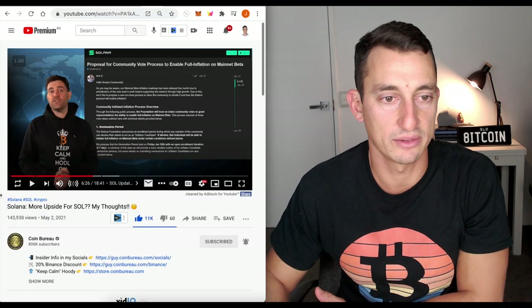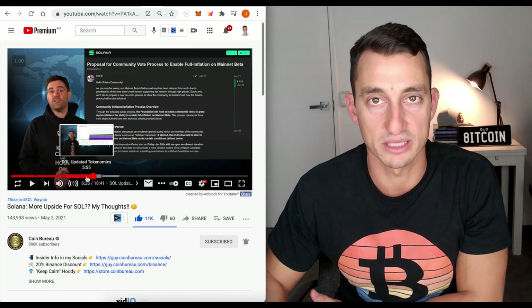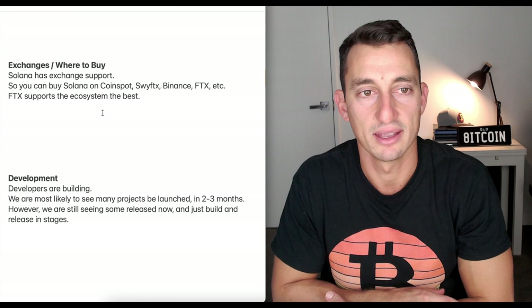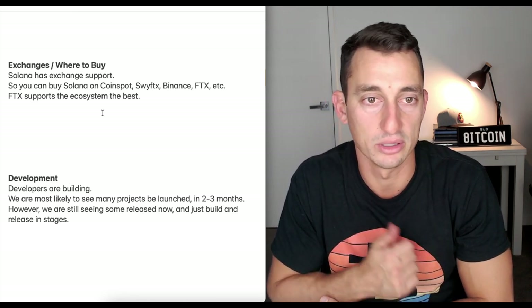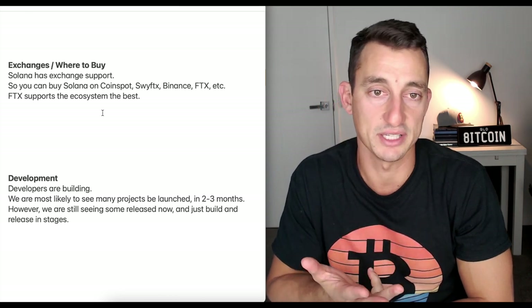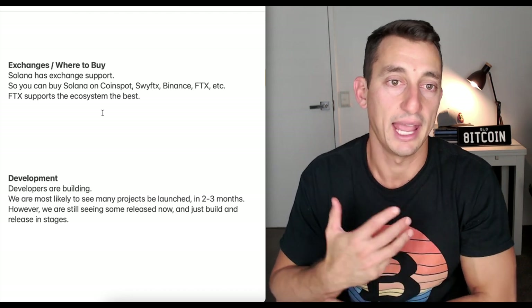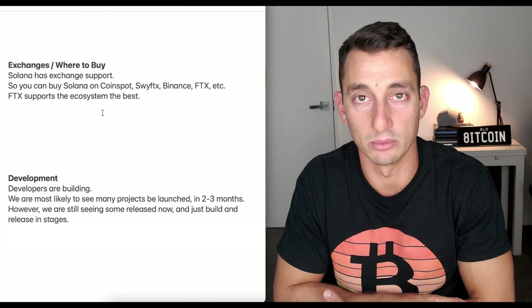For that opinion piece, you can find it in the Sol Update Tokenomics section. For a coin to be successful, we like to see it on multiple major exchanges, and Solana has the exchange support. You can buy it on Coinspot and SwiftX in Australia, Binance, and FTX — it's on many of the major exchanges if you're looking to purchase it. That opens up the field for Solana to be widely available to many investors.